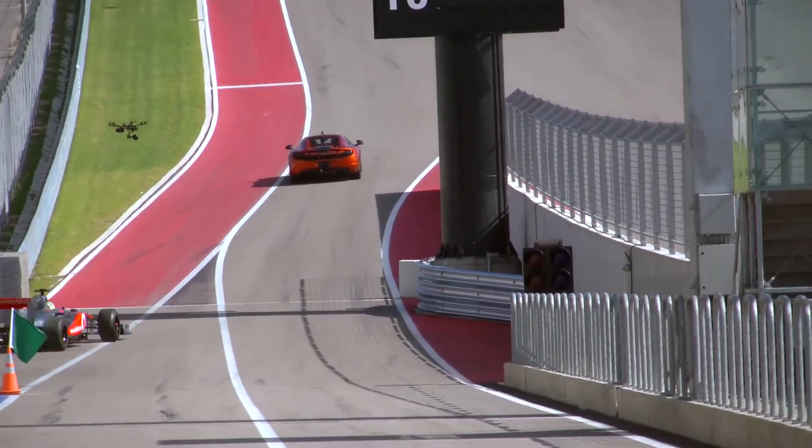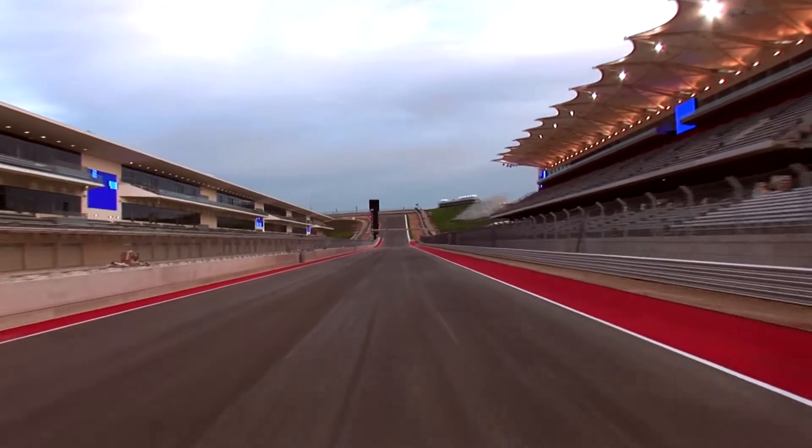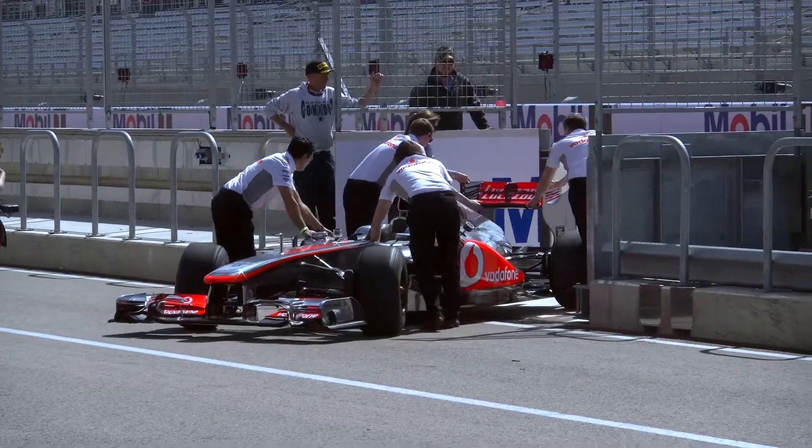The one-year-old, $450 million Circuit of the Americas is the nation's first circuit built specifically for the glamorous, international Formula One races. It's an international event, it's very glamorous and sophisticated, yet down-to-earth, especially here the way we do it in Texas.